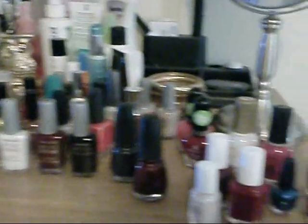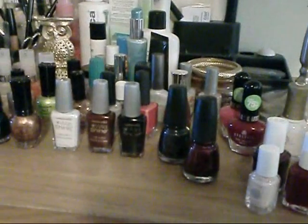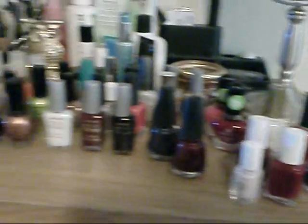Anyway, I like my makeup. It's still fairly small, but it's a good amount.